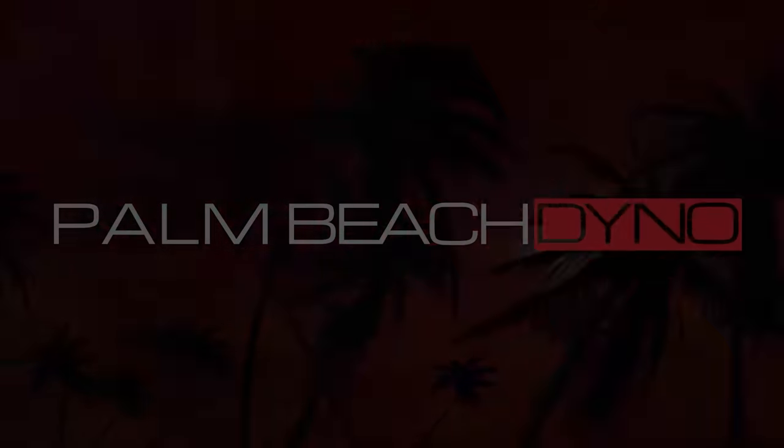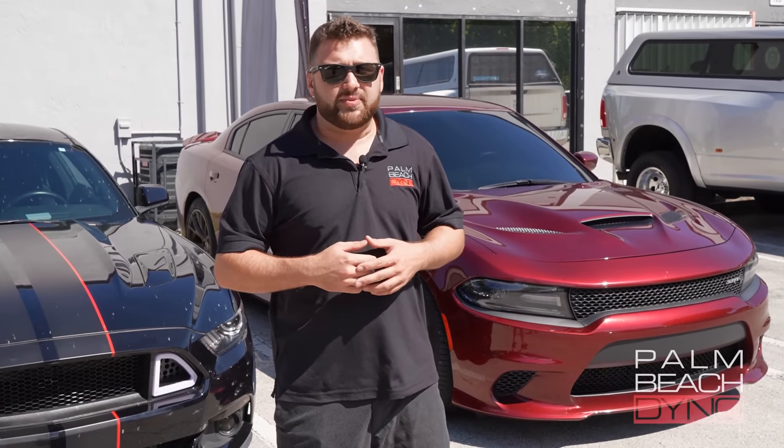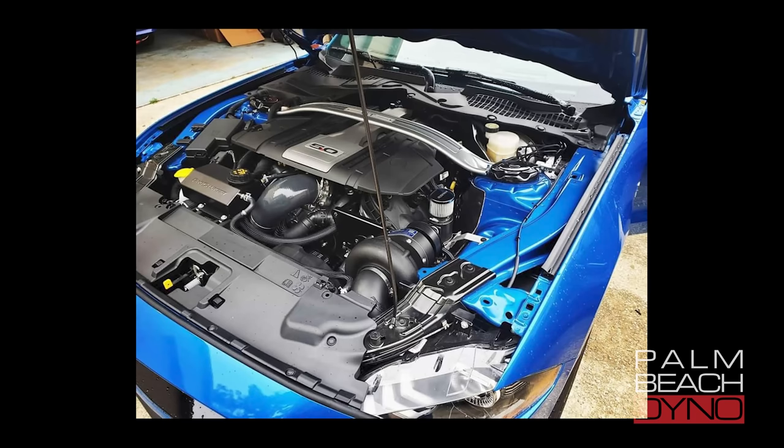What's up guys? I'm Rob Schumacher from Palm Beach Dyno, and today we have Roger Feldner's 2019 Mustang 10-speed in here with a ProCharger on it. We're going to go through that and show you why the ProCharger is a great choice for these late model Mustangs.